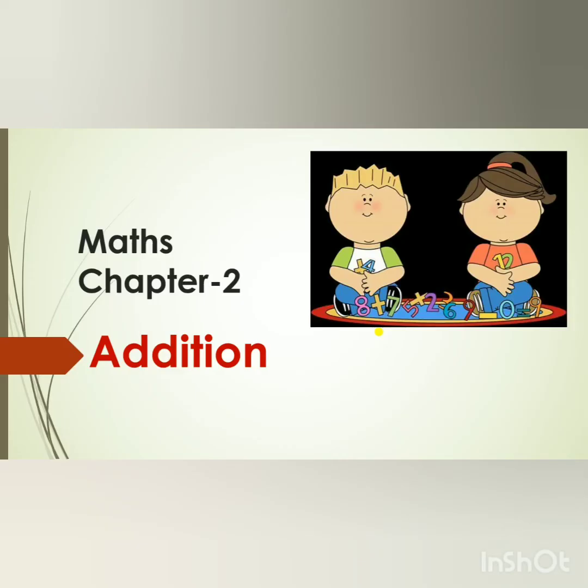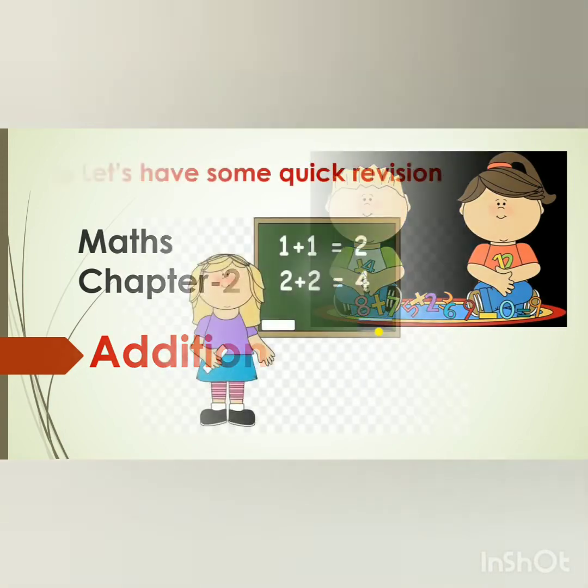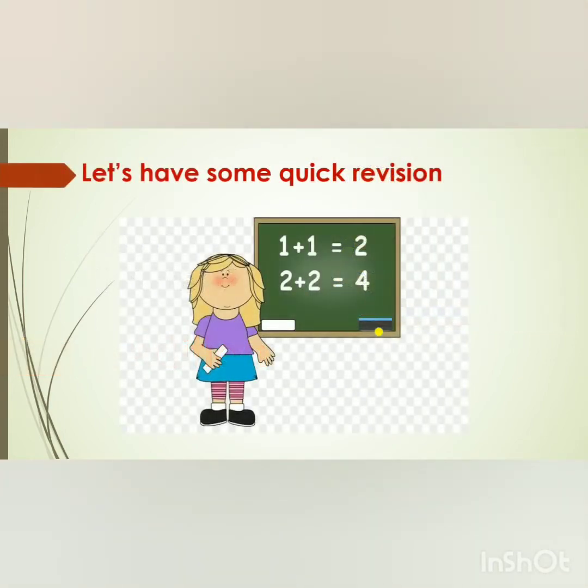Hello kids, how are you all? I hope you all are fine and enjoying online sessions. So children, it's time for revision. So today we will start the revision of chapter number 2, Addition.